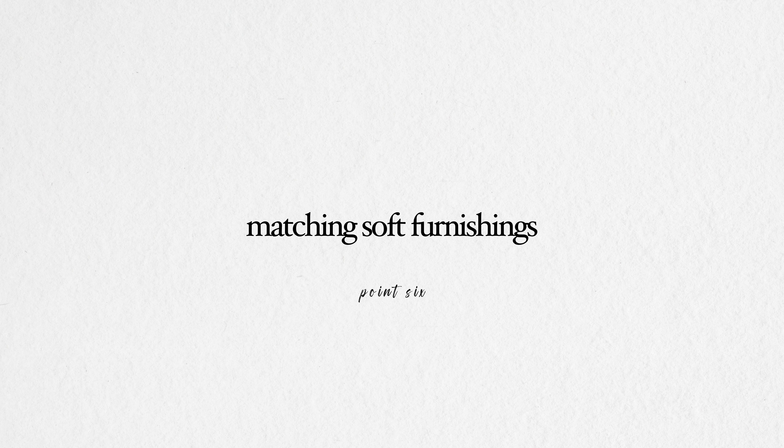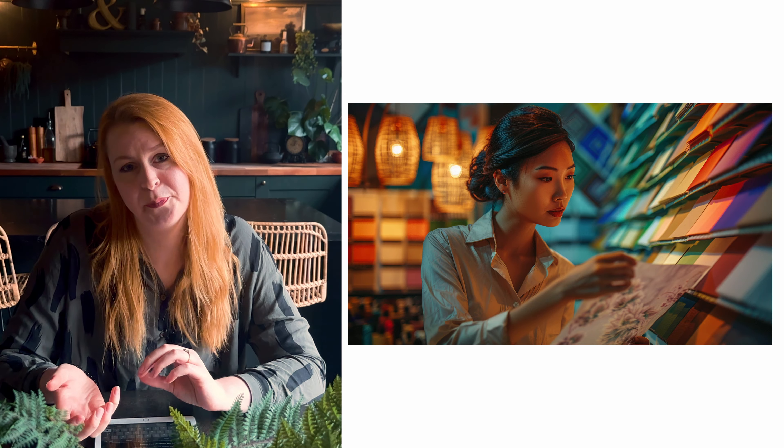Soft furnishings being bought completely matching is another mistake. What I mean is you've gone into a shop and picked out your curtains and your cushions and your bedspread and they are all matching. We go back to the fact you're going to create quite a flat design — it's not going to look great. By mixing it up you're creating personality, adding in colour and texture, layering that design and creating interest. For colour, you can get samples to hold against your paint samples and any other things you've already collected for the room.